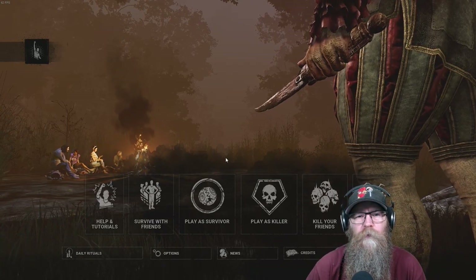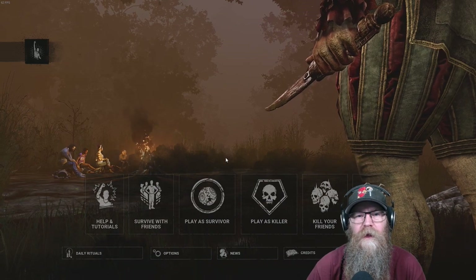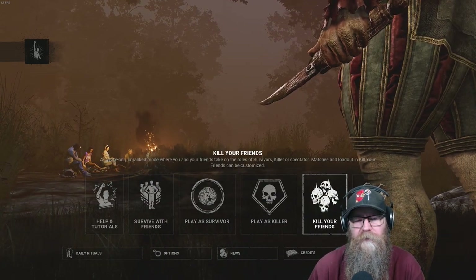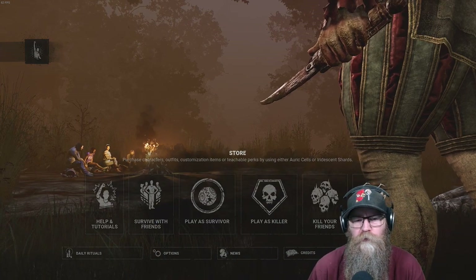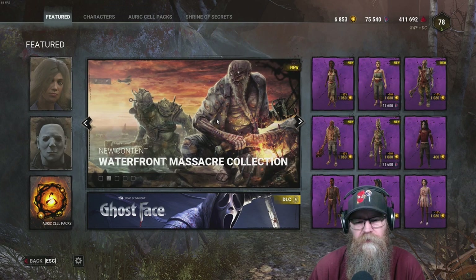What is up YouTube? Dead by Daylight has dropped the summer collection today. We're gonna take a first look and preview the brand new skins here for Dead by Daylight and see what's going on. Let's go to the store — there it is! The new Waterfront Massacre Collection is now available.